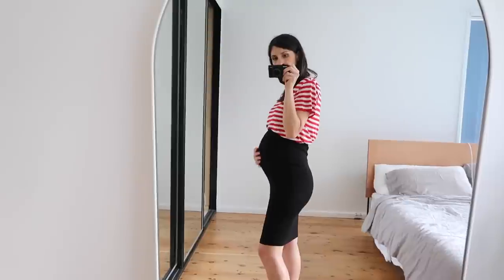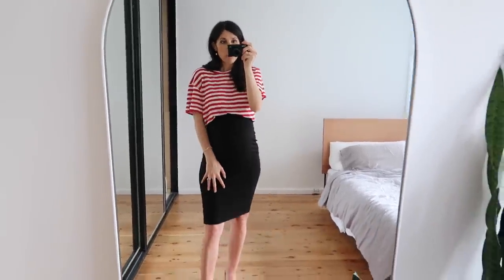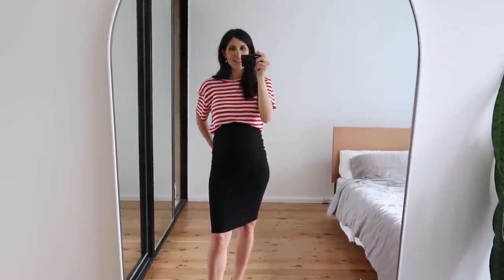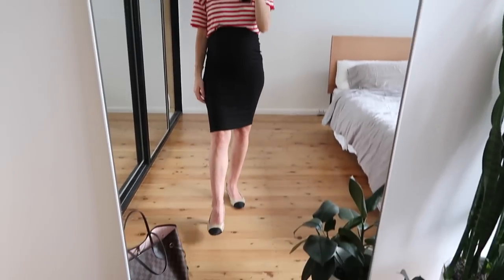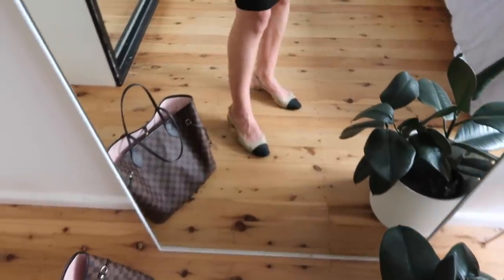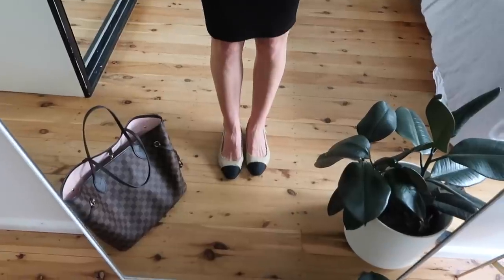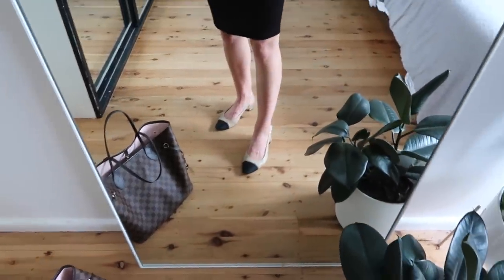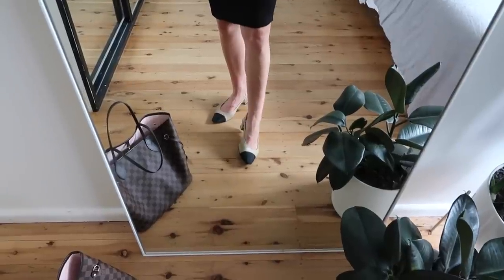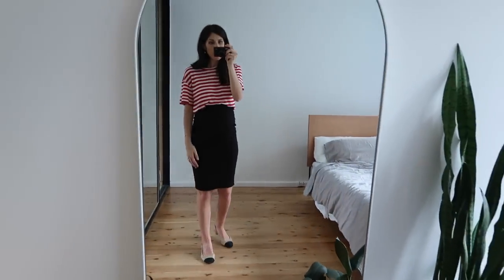It hugs the bump really nicely and also gives you shape at the back, which I think is good because when I wear a slip skirt I sort of lose a little bit of that as it lies more flat across my back. My shoes are my Vanelli two-tone pumps — would it be a week in outfits if I didn't have these on? Probably not. I definitely feel like I need to invest in another pair as these are getting a little battered, but I also love the idea of getting the all black ones.